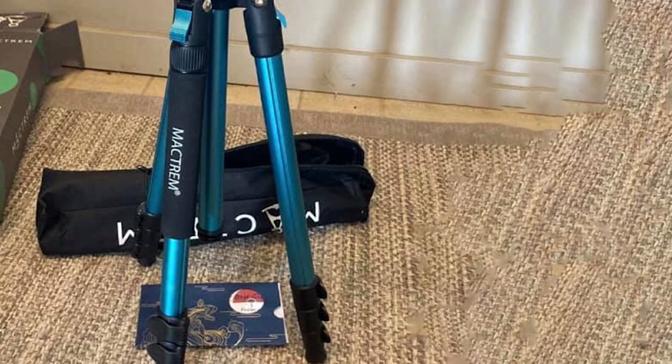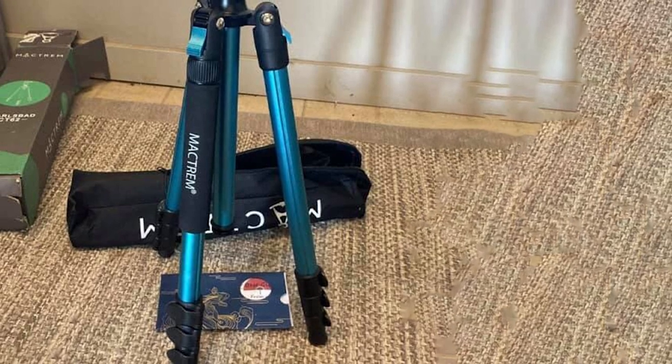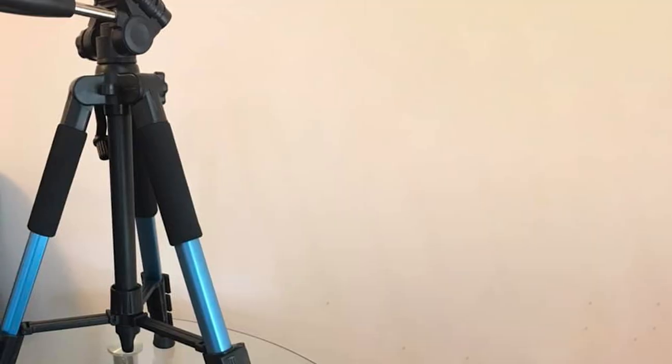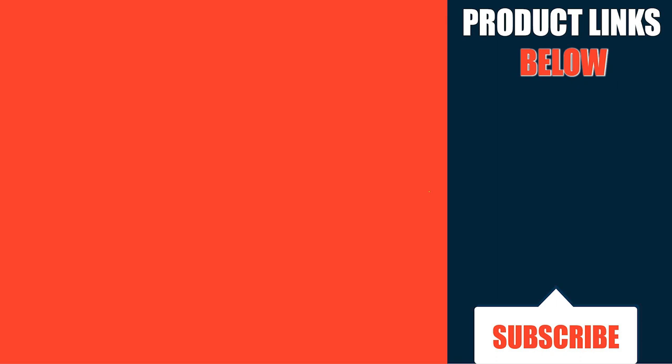The Mactrim 62 is lightweight yet sturdy. We believe its professional pipe diameter ensures maximum stability. The base of the legs is made of non-slip material, and there is a counterweight hook on the tripod to help distribute the weight of your equipment.